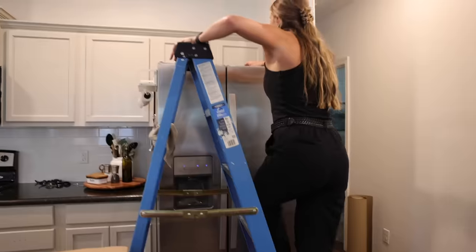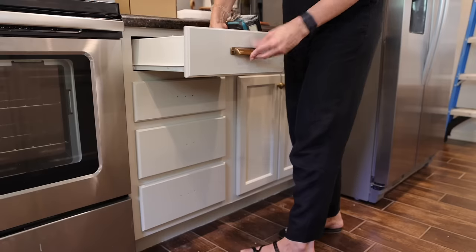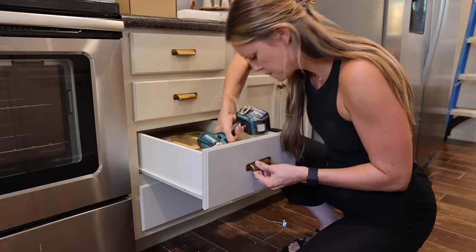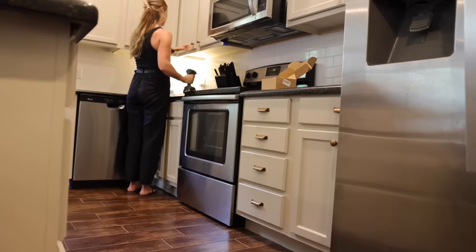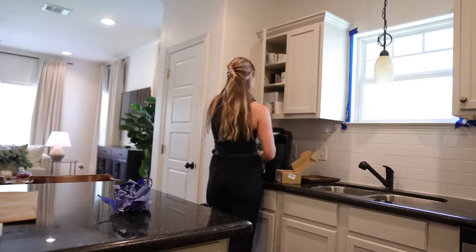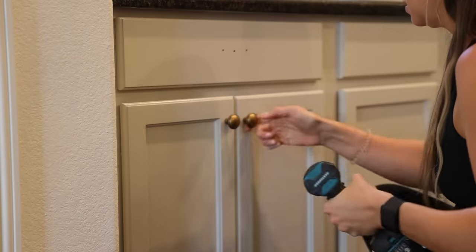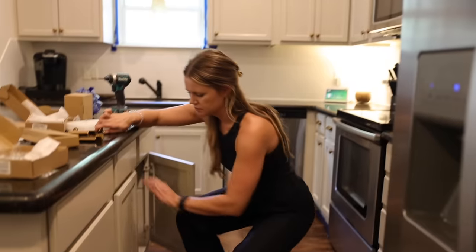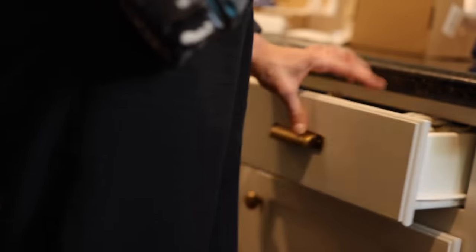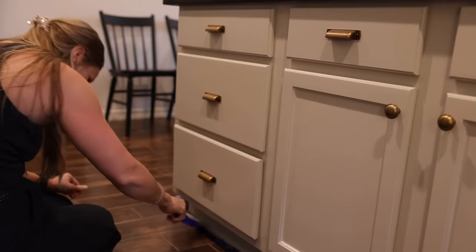Once I finished reattaching all of the doors, it was time to install the new hardware. I love getting to put new hardware on — hardware is like jewelry for a kitchen. It's the finishing touch that really brings everything together. I found this antique brass hardware on Amazon; it was relatively affordable but looks really rich and brings a warm quality to the space.